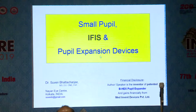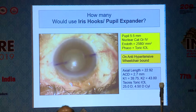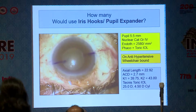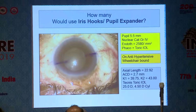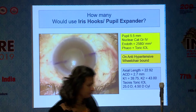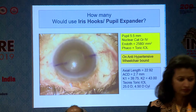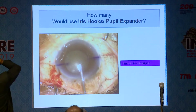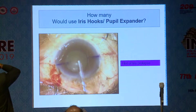Let me begin with a scenario. Small pupils, IFAS, and pupil expansion devices — small things which we can take note of as we go. Let's look at this particular case. This is what we would call an averagely dilated pupil, which probably is not a very big concern for seasoned phaco surgeons. Not many of you would choose to use any pupil expanders or iris hooks in this.